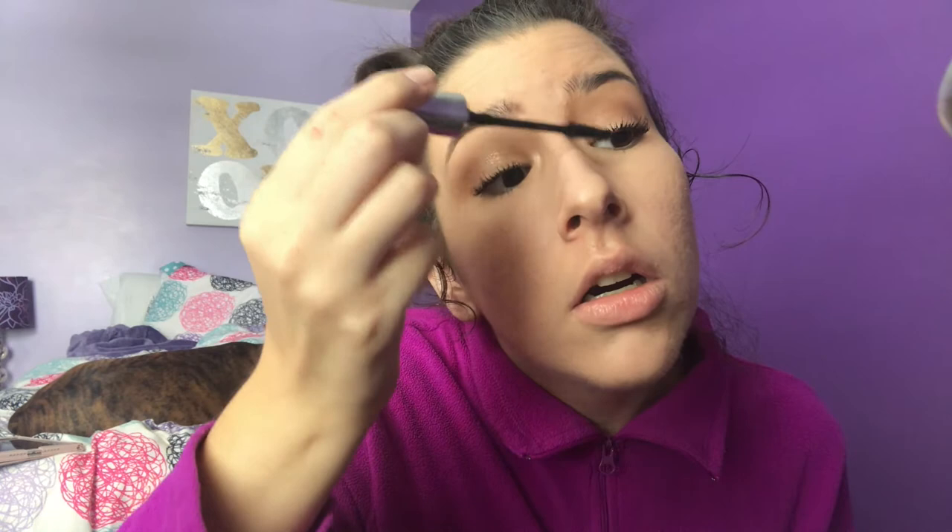Mascara is done, lashes looking great. Now for blush — I think Karen wears a pinky, rosy, or nude pink color. I'm using the Tarte Contentment Blush, which is a nude pink. I'm applying just a little bit to my cheeks — not too much — just to give them a rosy, healthy tint.